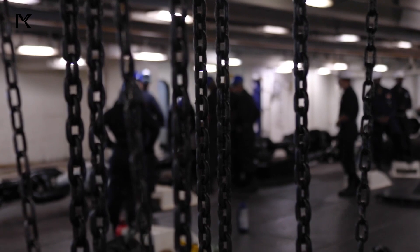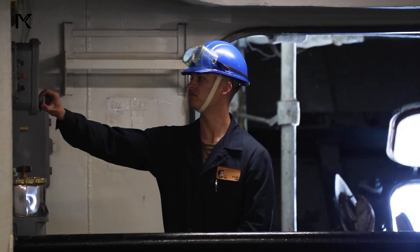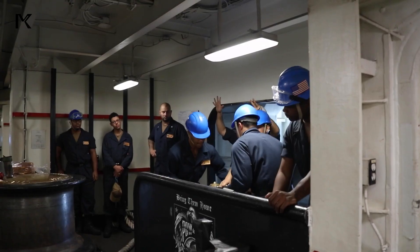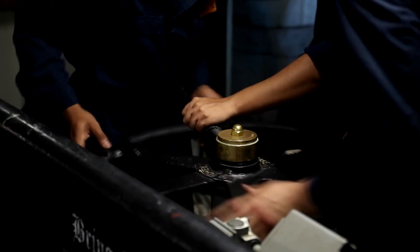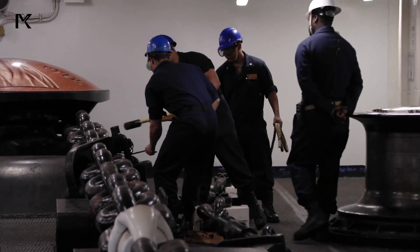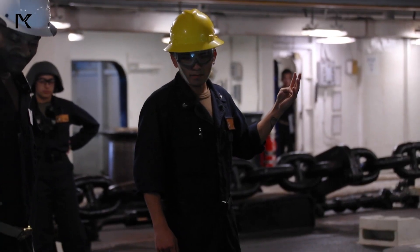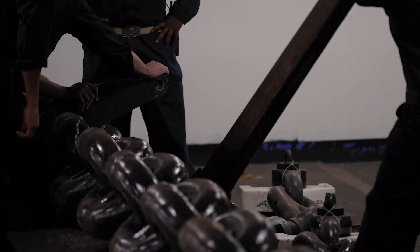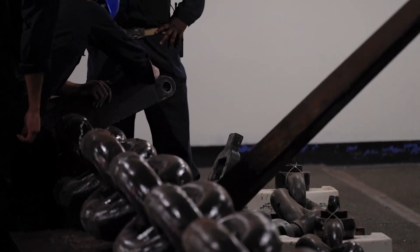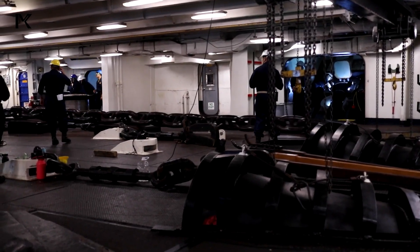The process of anchoring involves a powerful winch known as a windlass. This windlass controls the heavy anchor chain, which is also typically made of high-strength steel. This process requires coordination from a trained team to maintain safety and efficiency. Using the windlass, the anchor can be lowered with precise control and easily retrieved, even though the anchor chain can extend hundreds of meters.